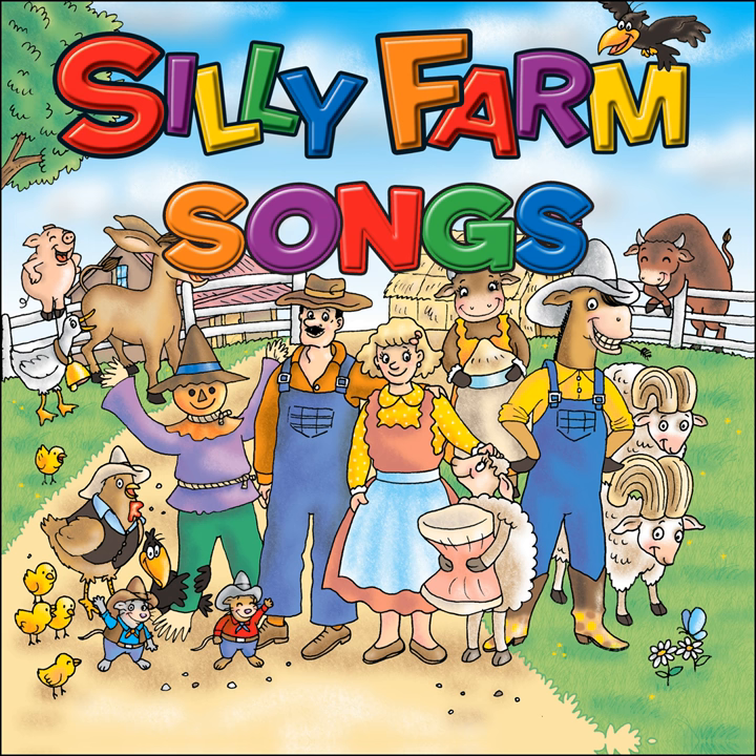There are farms on Venus where little grey men raise little orange pigs and little blue hens and little purple goats in little green pens, all tended to by the little grey men.